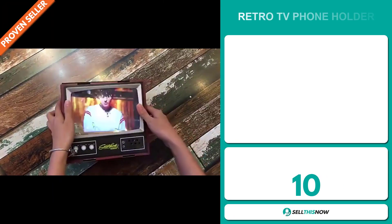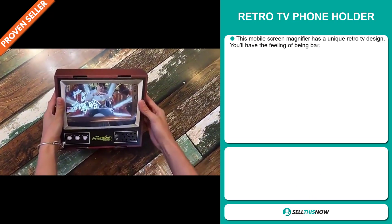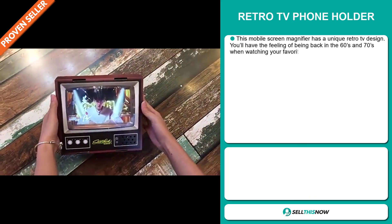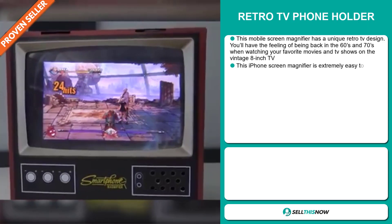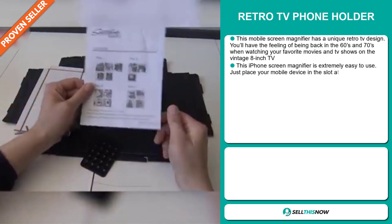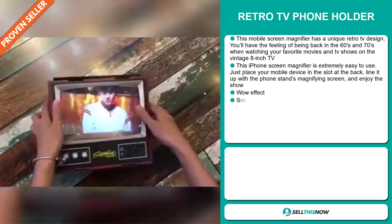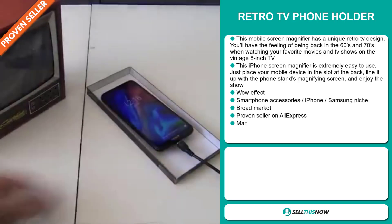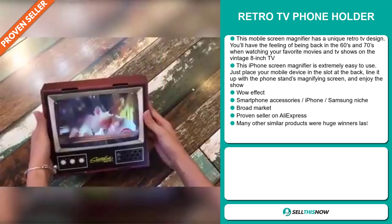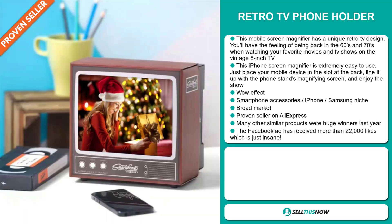Our next product is the Retro TV Phone Holder. This mobile screen magnifier has a unique retro TV design. You'll have the feeling of being back in the 60s and 70s when watching your favorite movies and TV shows on the vintage 8-inch TV. This iPhone screen magnifier is extremely easy to use — just place your mobile device in the slot at the back, line it up with the magnifying screen, and enjoy the show.